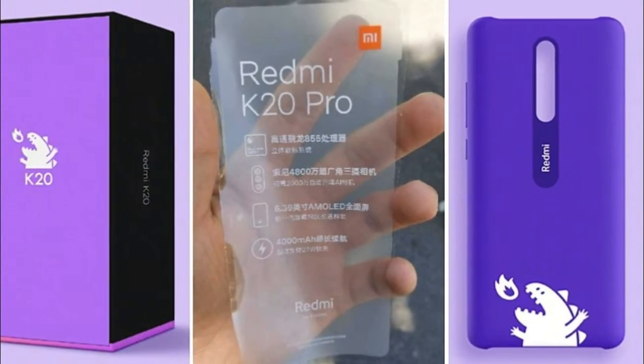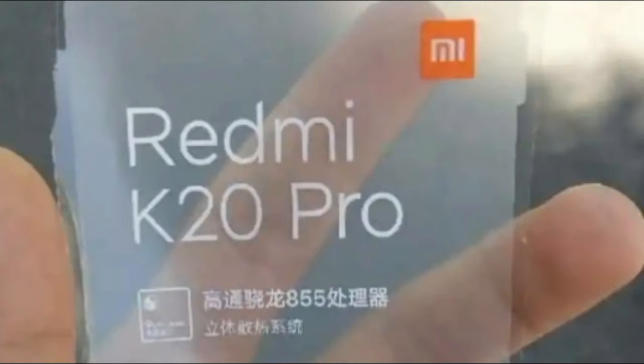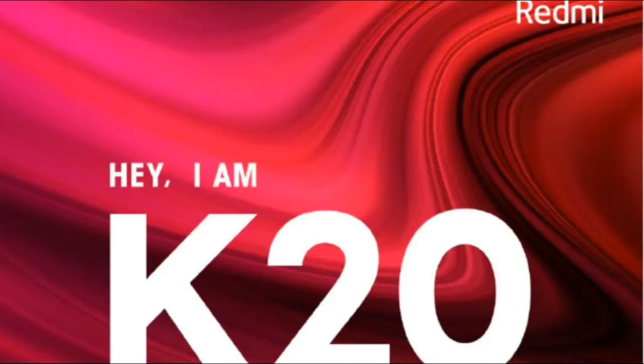At the back is expected to be a triple camera setup consisting of a 48MP main sensor, a 13MP super wide lens with f/2.4 aperture, and an 8MP telephoto lens with f/2.4 aperture.